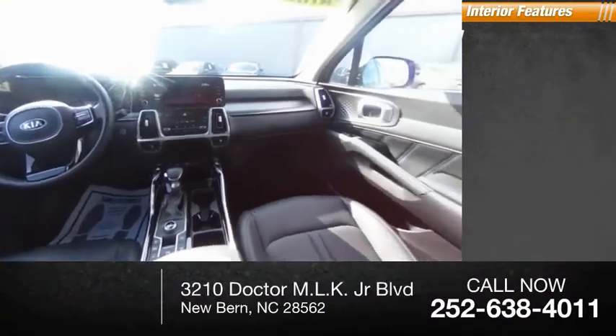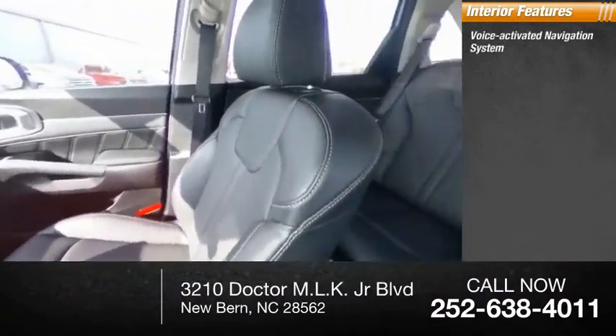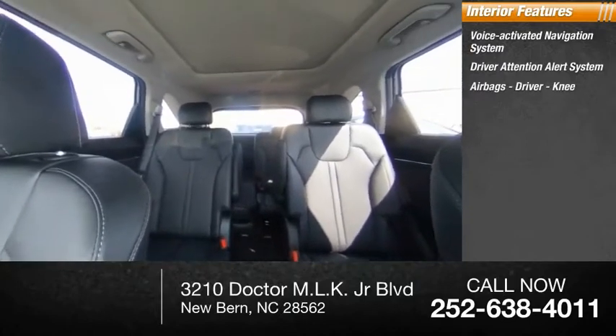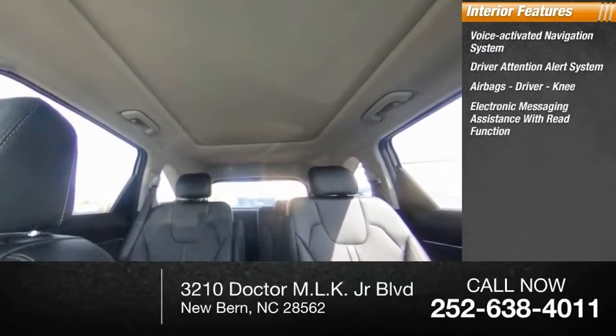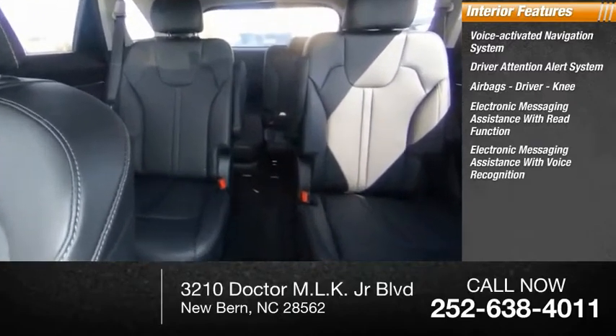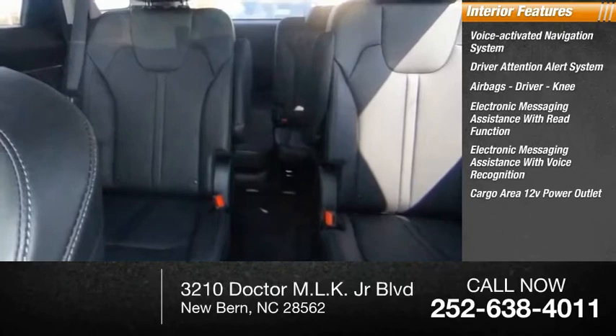Inside you'll find a voice-activated navigation system, driver attention alert system, airbags — driver and knee — electronic messaging assistance with read function, electronic messaging assistance with voice recognition, and a cargo area 12-volt power outlet.